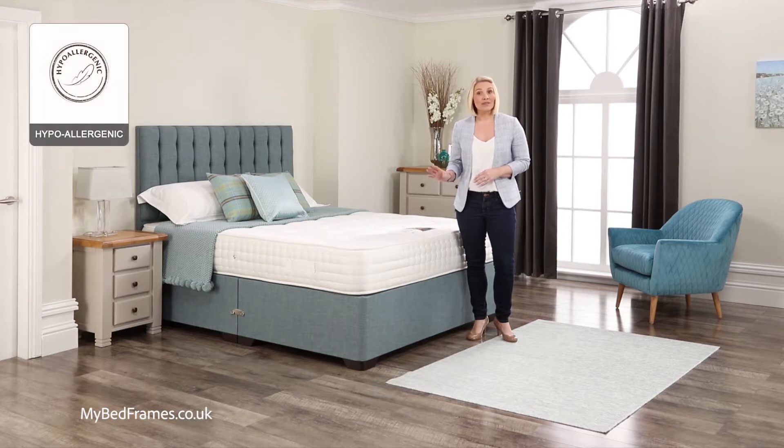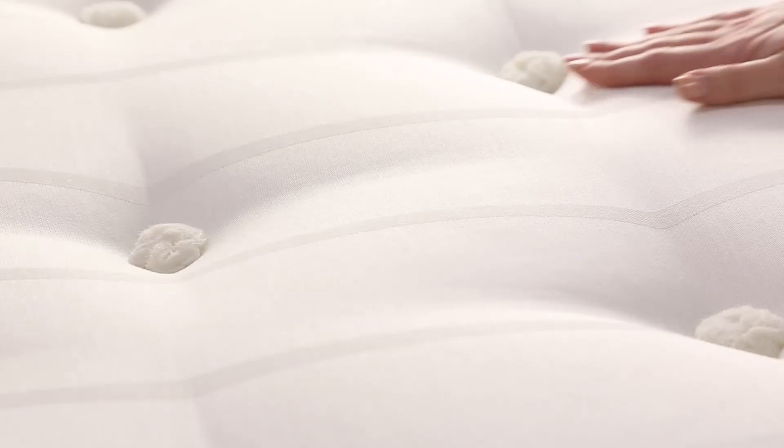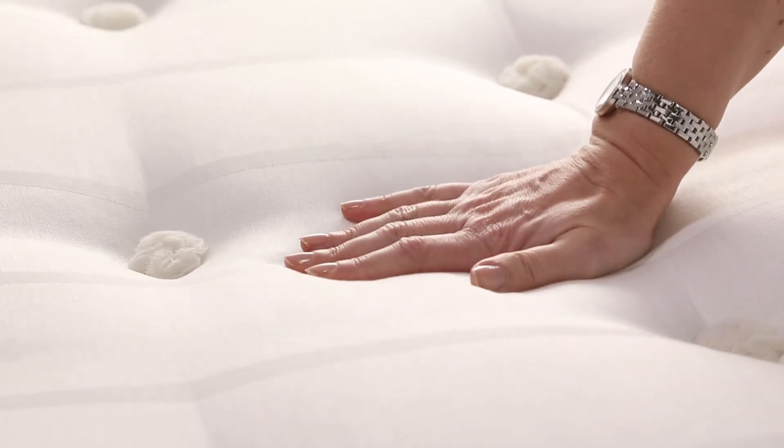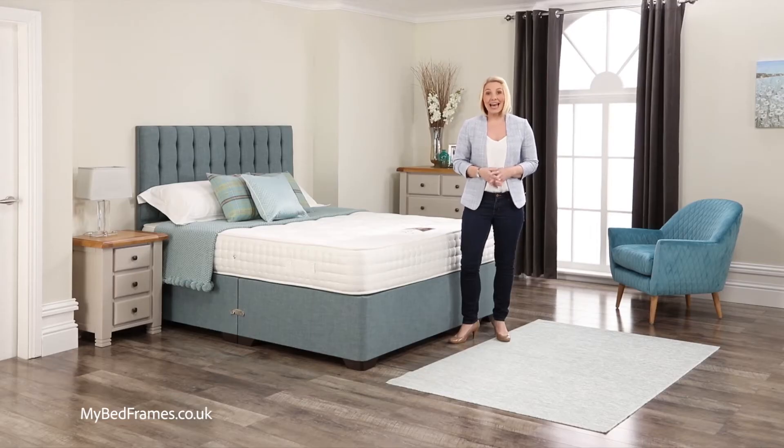Hand layered hypoallergenic fillings are used to give a deep firmer support. The mattress fabric is 100% natural cool viscose and provides a soft and breathable surface, ensuring a fresh and hygienic night's sleep.